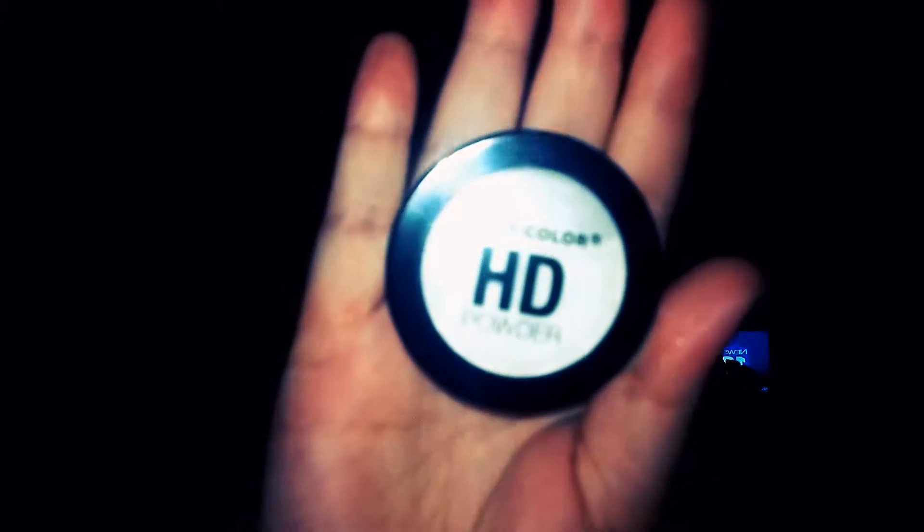The third product is City Color HD Powder, which I tried a little bit today. It's alright — it's very messy, so I don't know if I'd highly suggest it if you don't like messes. But as far as the quality goes, it works pretty well. It added a nice little glow and shimmer to my face. I'd probably give that an 8 out of 10; the only reason I took points away is because of the mess.